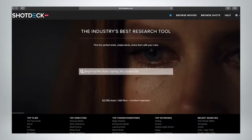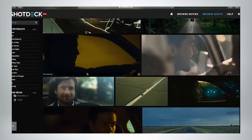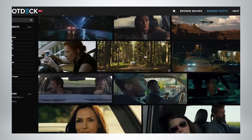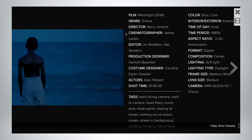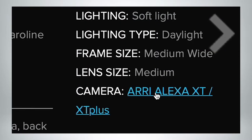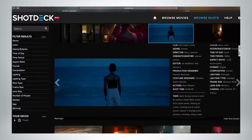The purpose of it is it's for reference, research material, inspirational images. So from pitch to production to post, this service is going to help you express your vision, find the images that tell the story, communicate better with your crew, and overall just get inspired.